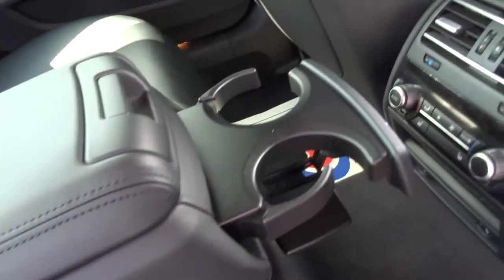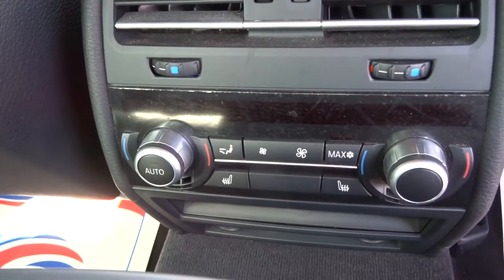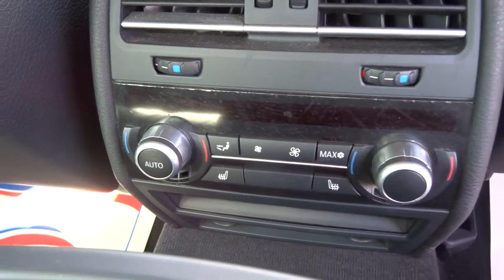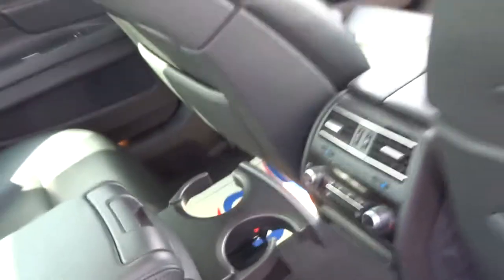We have privacy glass, this soft black leather interior, a center armrest with storage, a couple of cup holders, and a very nice feature — dual zone rear climate control with heated seats. It's a lovely thing to have for the passengers.